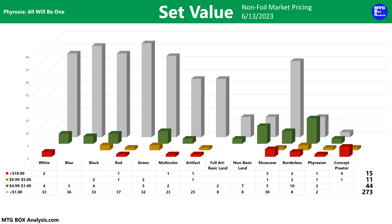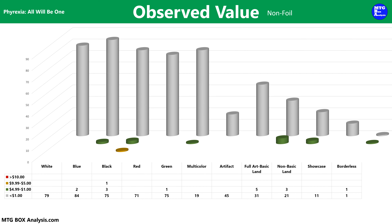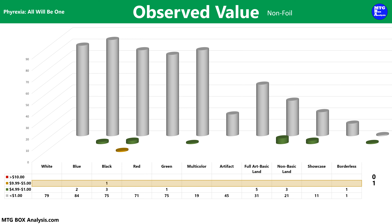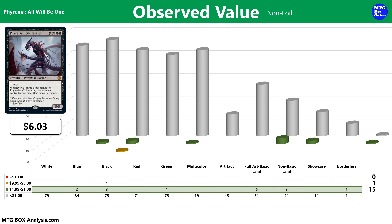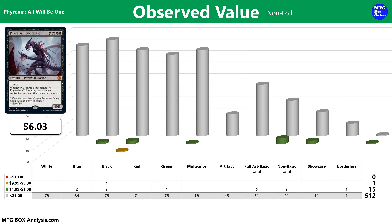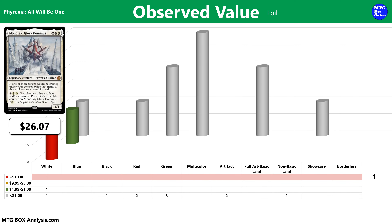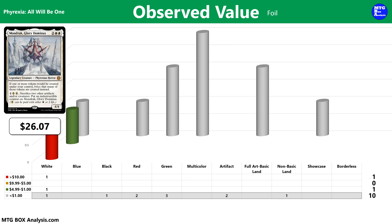If you were to add up the market value of all 343 cards using non-foil market prices, you'd be looking at $687.17 in market value. Now let's take a look at the actual value in today's box, starting off in the non-foil space. We didn't see any of the 15 cards valued over $10, and only a single card within the $5 to $10 range — the Phyrexian Obliterator valued at $6.03. We did see 15 of the 44 cards valued over $1, though. The remaining 512 non-foils in the box are currently valued less than $1. In the foil space, we got pretty lucky seeing Mondrak Glory Dominus valued at $26.07 in foil. We also saw one other foil valued over $1, but the remaining 10 foils in the box are currently valued less than $1.